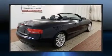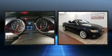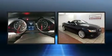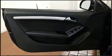Audi ensures the safety and security of its passengers with equipment such as dual front impact airbags, knee airbags, integrated rollover protection, traction control, brake assist, anti-whiplash front head restraint, a panic alarm, and four-wheel disc brakes with ABS.